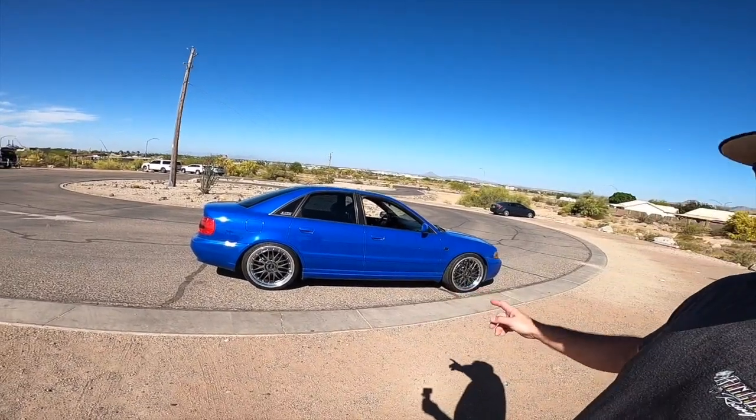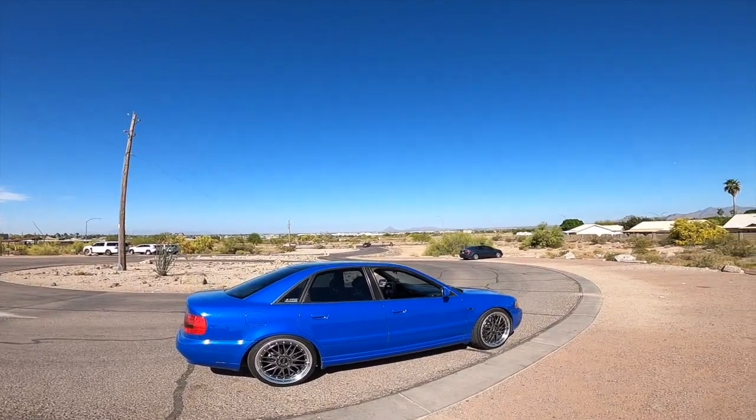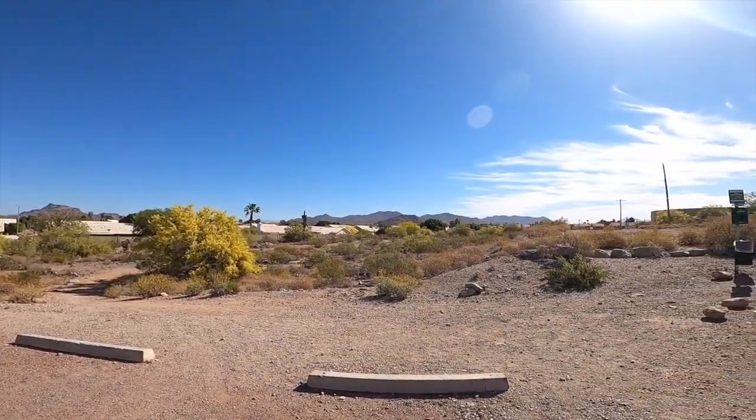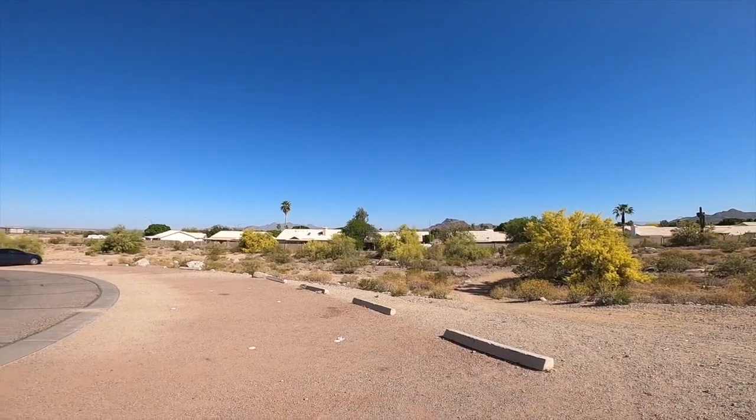I didn't talk a whole lot on video at Cars and Coffee — I was just kind of hanging out, talking to everybody, checking out the cars. But I did stop to take some pictures because the S4 is looking super good in this light right now. Also just the scenery — the palo verde trees are blooming, that's why they're all yellow and pollen-filled, but the mountains are great. I figured it was a good backdrop for some pictures.